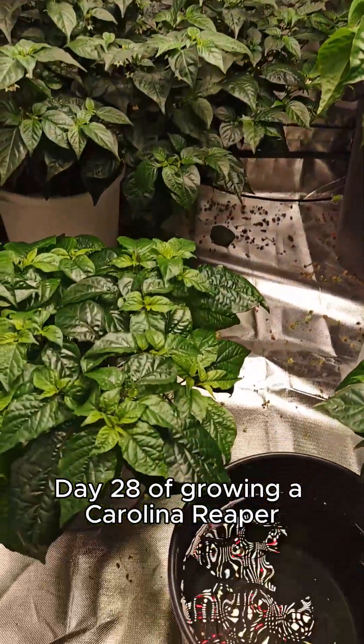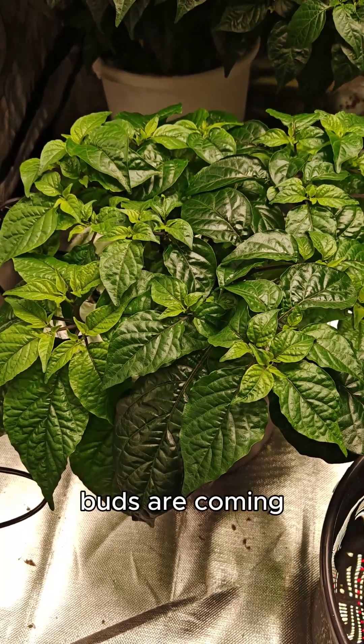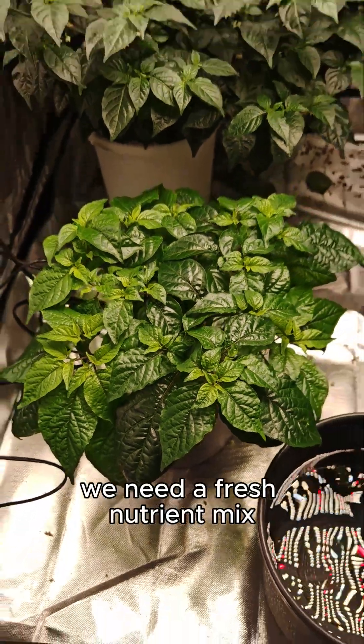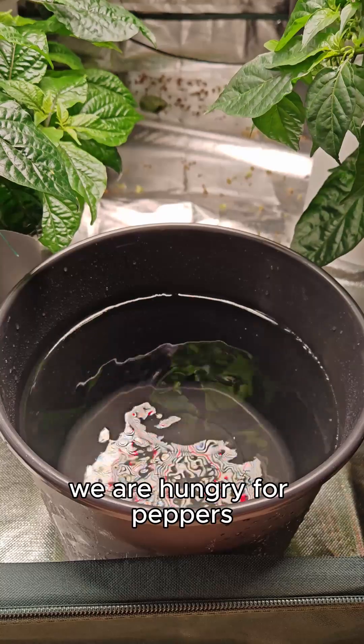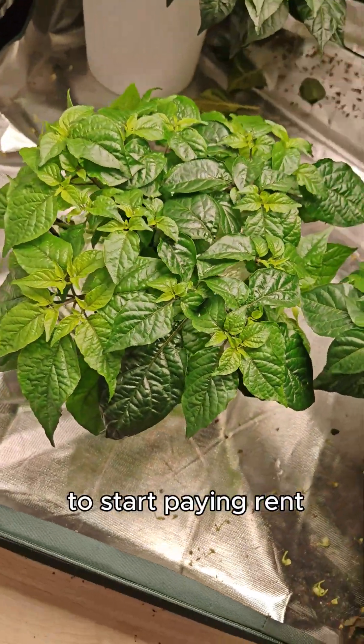Day 28 of growing a Carolina Reaper at Hampeno headquarters. Buds are coming. We need a fresh nutrient mix — we are hungry for peppers, and it is time for little rain to start paying rent.